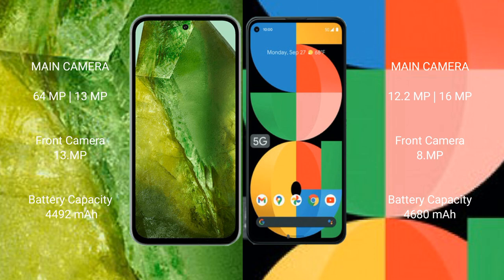The Google Pixel 8a has a 4492mAh battery with 30-watt fast charging support. The Google Pixel 5a has a 4680mAh battery with 18-watt fast charging support.